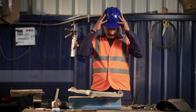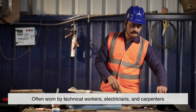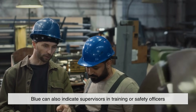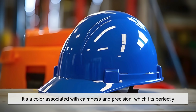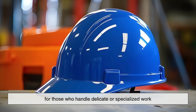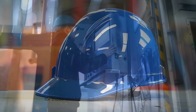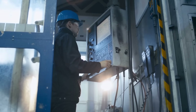Then there's blue, often worn by technical workers, electricians, and carpenters. Blue can also indicate supervisors in training or safety officers. It's a color associated with calmness and precision, which fits perfectly for those who handle delicate or specialized work, like wiring or measurements, that require extra attention to detail.